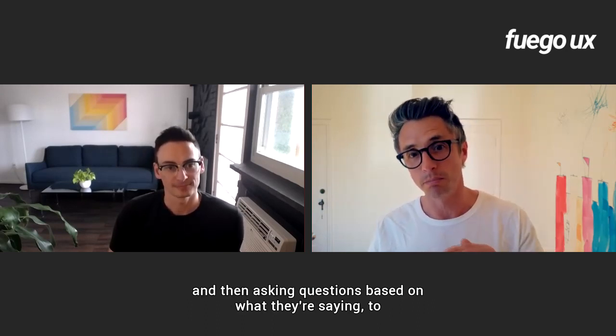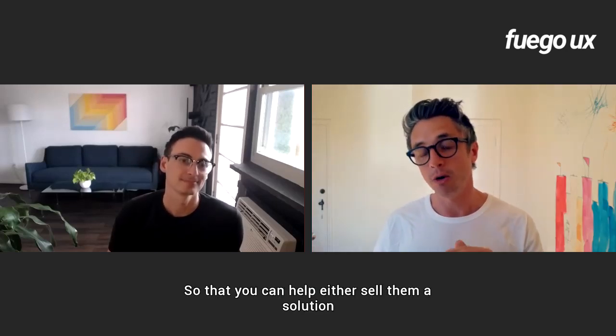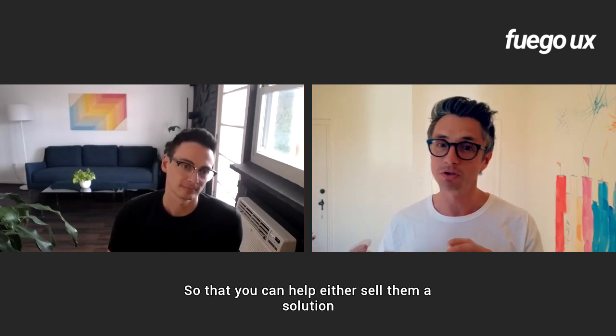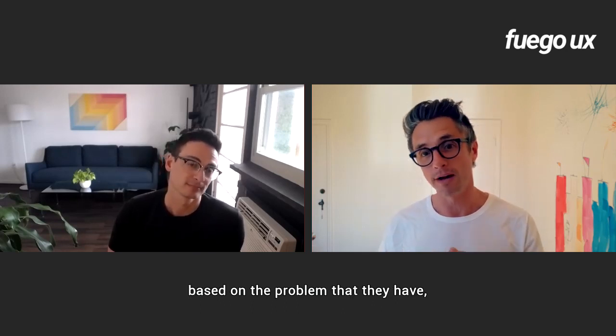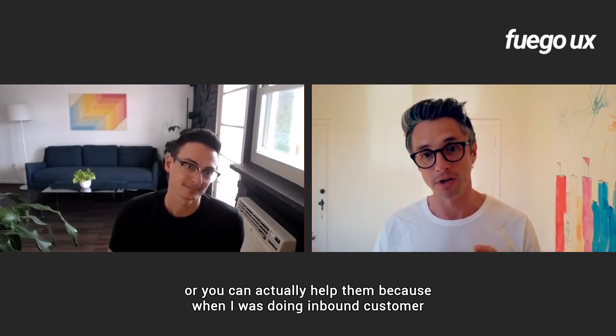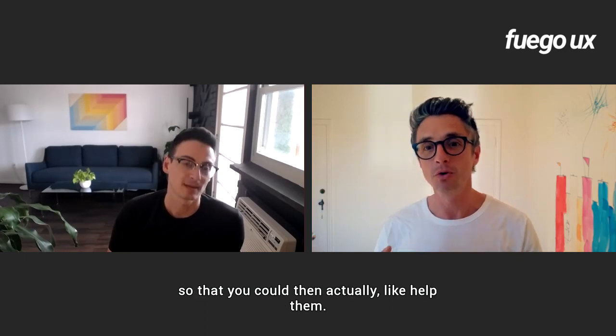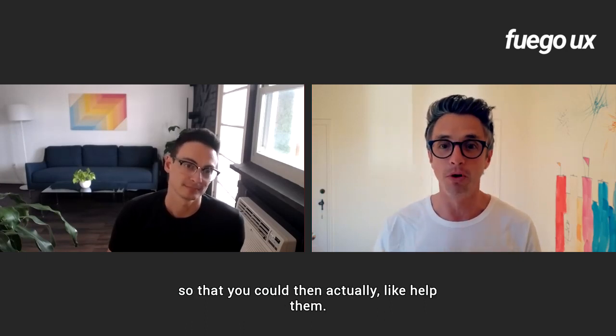Active listening means actually listening to what people are saying and then asking questions based on what they're saying to uncover information — so that you can either sell them a solution based on the problem they have, or actually help them. When I was doing inbound customer service, you could diagnose the real problem they had so that you could actually help them.